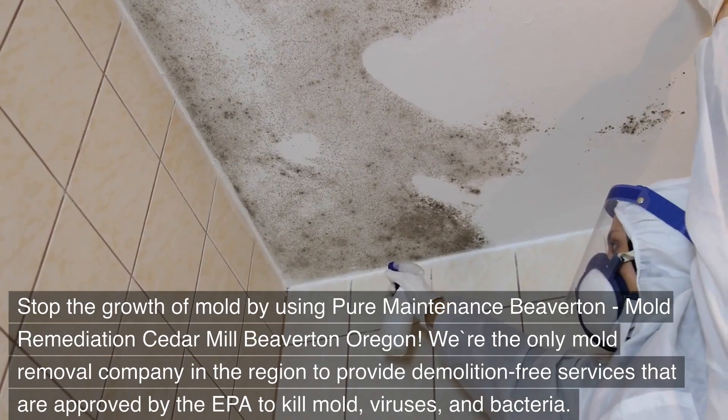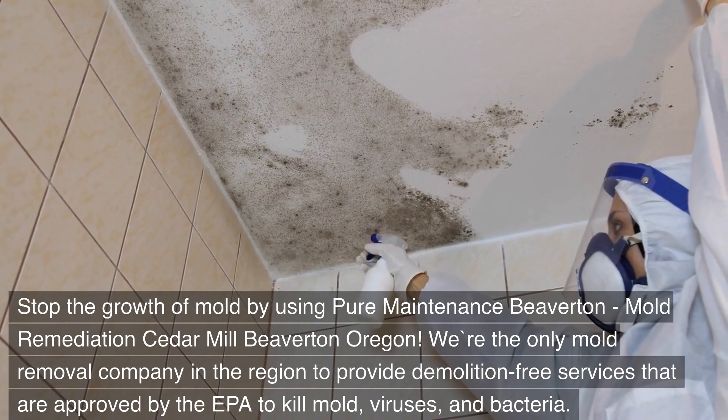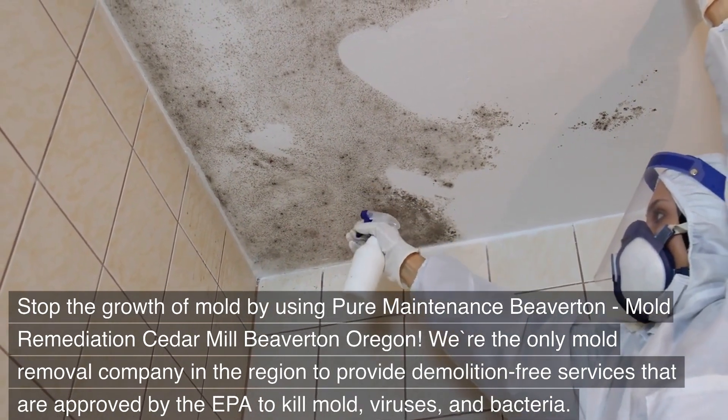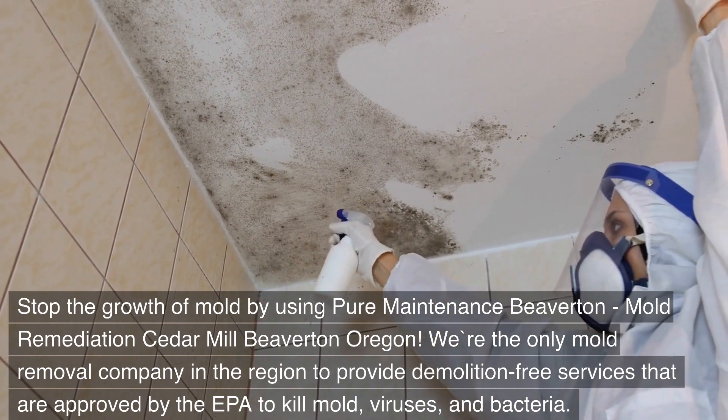Stop the growth of mold by using Pure Maintenance Beaverton, Mold Remediation Cedar Mill Beaverton, Oregon. We're the only mold removal company in the region to provide demolition-free services that are approved by the EPA to kill mold, viruses, and bacteria.